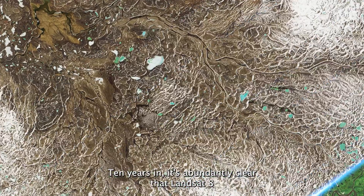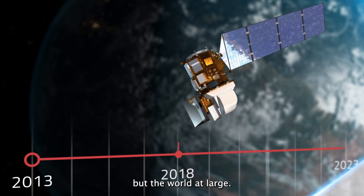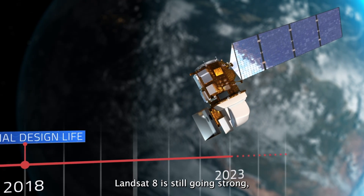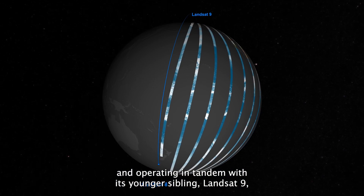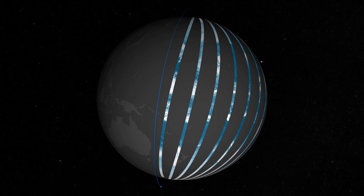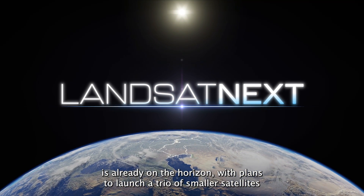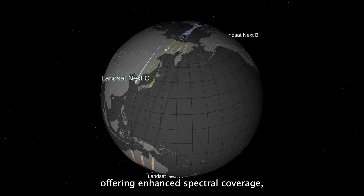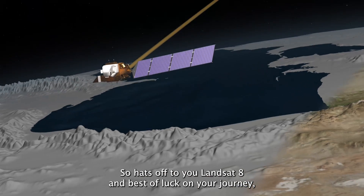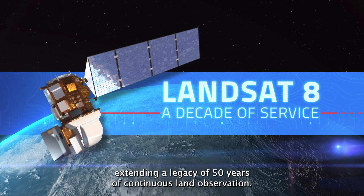Ten years in, it's abundantly clear that Landsat 8 has made profound contributions to not just the scientific community, but the world at large. And with its original design life of five years firmly in its rearview mirror, Landsat 8 is still going strong and operating in tandem with its younger sibling, Landsat 9, which joined it in orbit in 2021 to provide an eight-day revisit time. The next phase of the Landsat mission, aptly named Landsat Next, is already on the horizon, with plans to launch a trio of smaller satellites offering enhanced spectral coverage, finer spatial resolution, and a shortened revisit time. So hats off to you, Landsat 8, and best of luck on your journey extending a legacy of 50 years of continuous land observation.